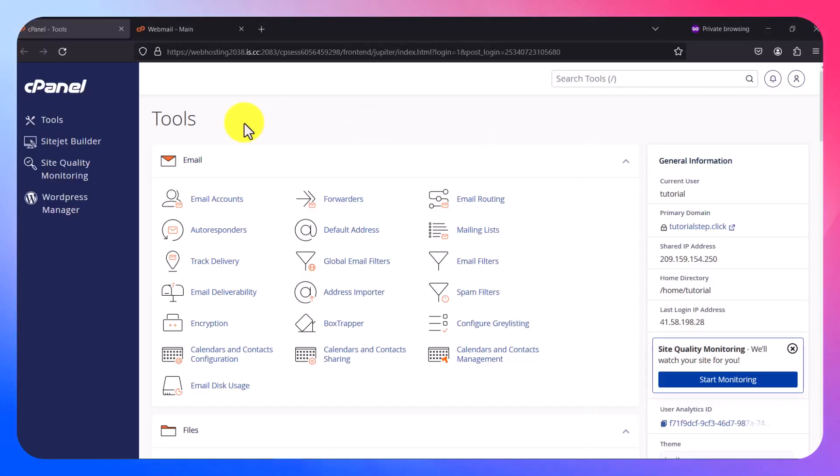There's a new update on your cPanel which I think you can take advantage of, and it is called Site Quality Monitoring. This feature can help you monitor your website no matter the application you use in building it, and if there's any issue with your website it will notify you via email.